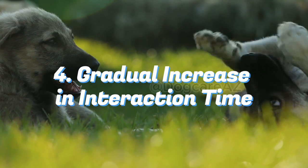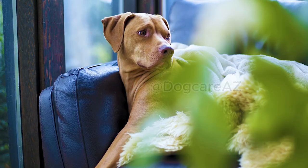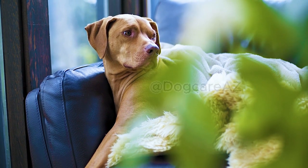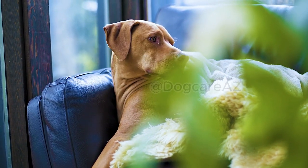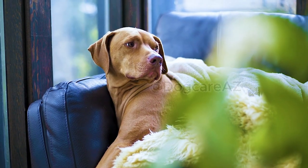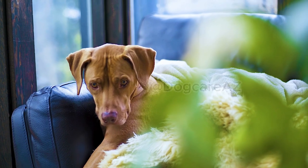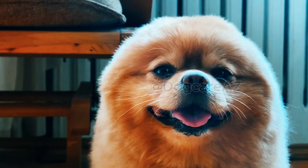Fourth, gradually increase the duration of their interactions over multiple controlled sessions. If they show signs of comfort and positive behavior, you can allow them to spend more time together, at least in a supervised environment. Once the initial introduction is successful, it's time to move towards integrating the new dog into your household, though continuous monitoring and gradual interactions are still crucial.